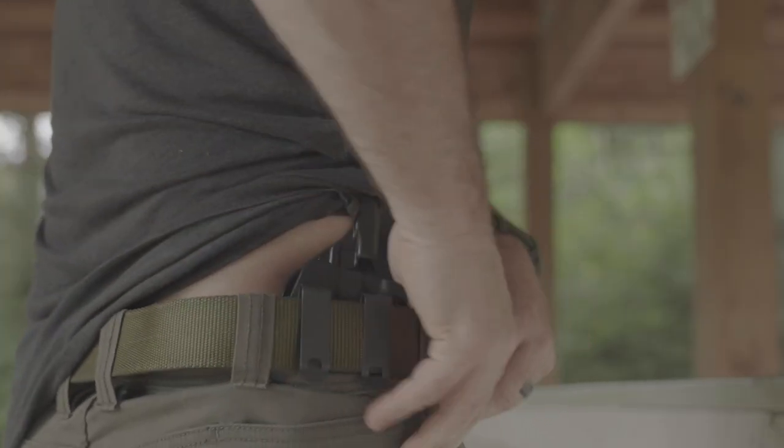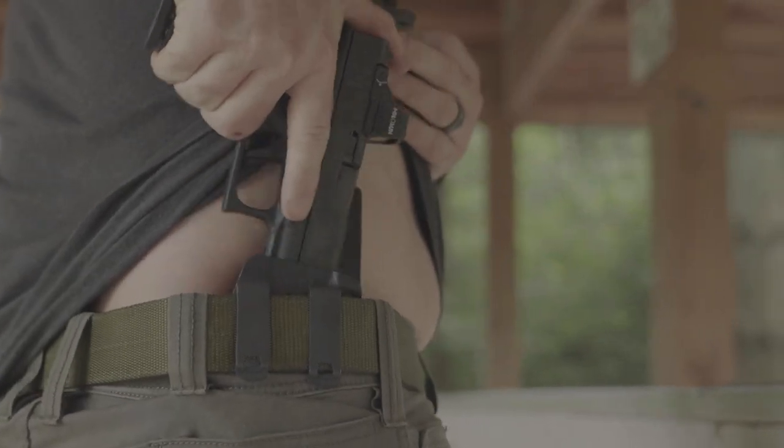Let's start with inside the waistband. One of the nice things about inside the waistband is retention — it keeps that gun firmly placed beside your body inside your pants so that you don't have to worry about the gun falling loose or falling out. Another nice thing about inside the waistband is concealability. Because it's inside your pants, it's a lot easier to put layers of clothing over it to keep it hidden from people around you.